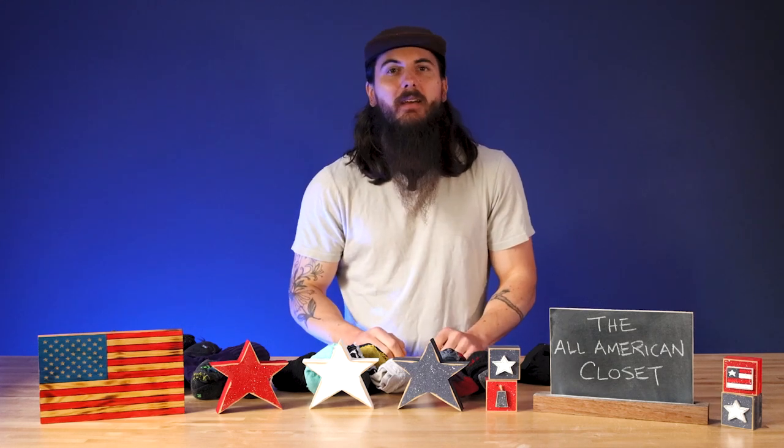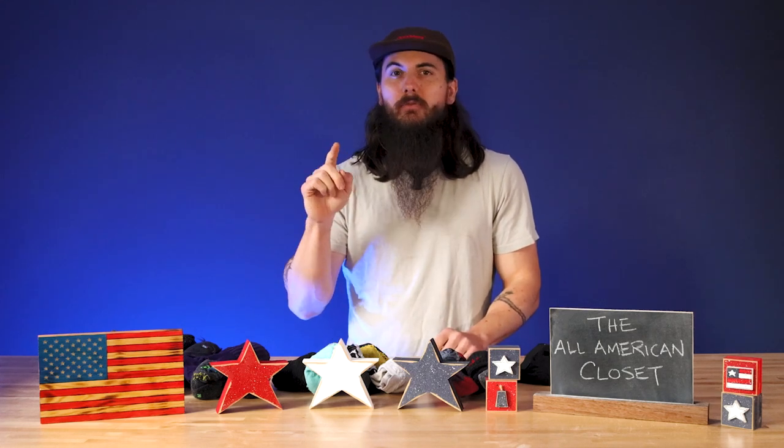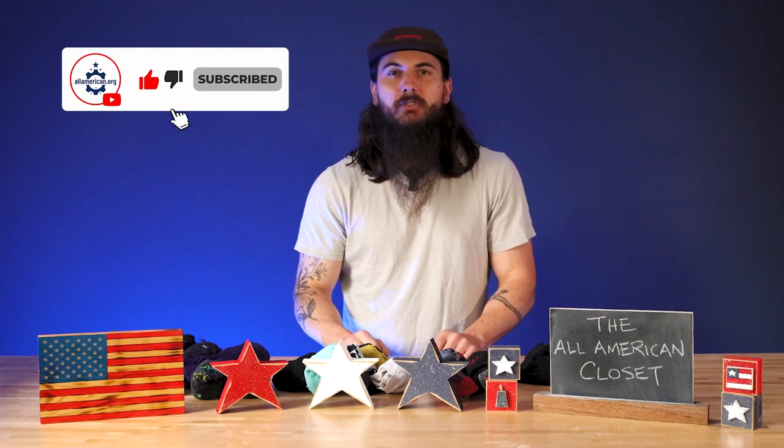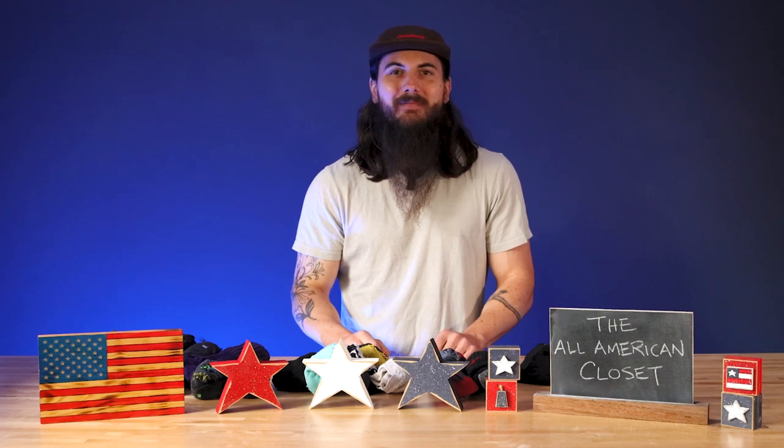What do y'all think? Is that a good collection of socks and underwear? Do I have any gaps? What am I missing? Let me know in the comments below, shoot me an email, DM me on Instagram, Twitter, whatever else, and we will check out those brands, buy them, and let you know what we think. Stay tuned for part four of our All-American Closet video series, and until then thanks for supporting your country and shopping American-made. See y'all next time.